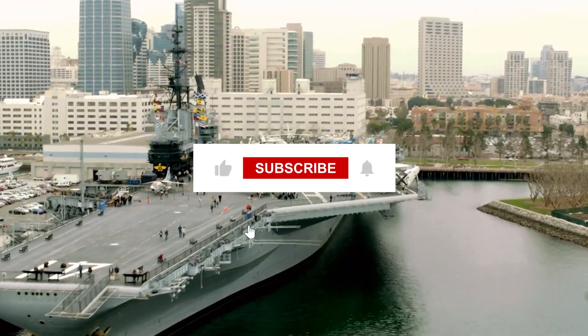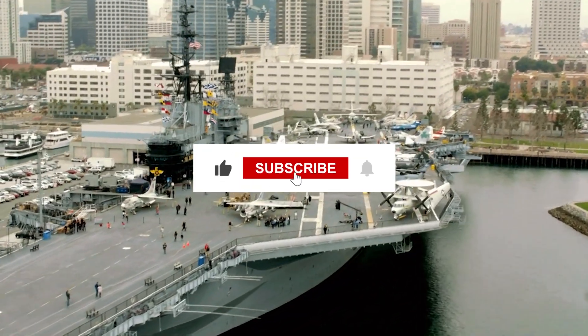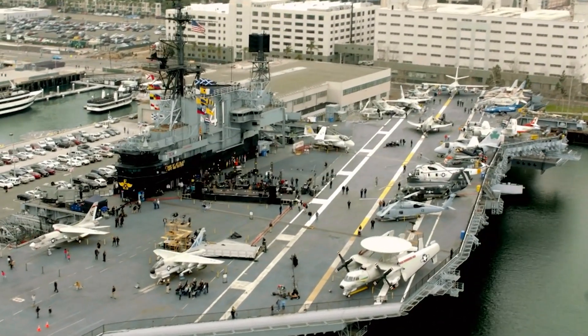Which brings us to the end of today's video. If you enjoyed it, make sure you subscribe to the channel and like the video. Thanks for watching — we'll see you next time.